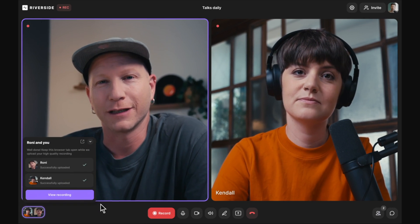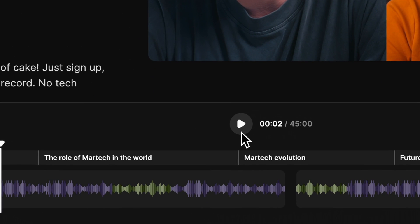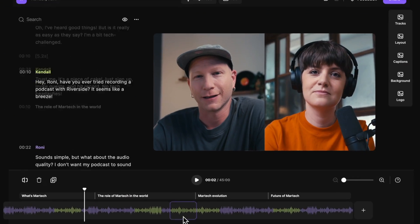Riverside is actually amazing for a range of use cases. It's a platform designed for the purpose of recording audio and video over the internet. The service is probably most well known for podcasting, but it's also used for webinars and live streaming. However, thinking from the perspective of a filmmaker, it just keeps manifesting itself as this perfect tool for high-quality remote interviews.